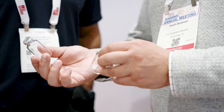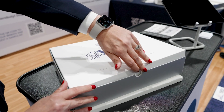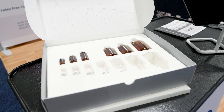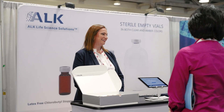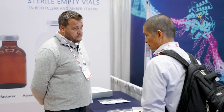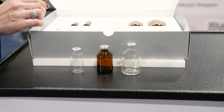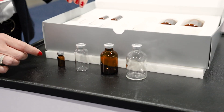You can access our certificates of analysis through an online library. You can also get access through a letter of authorization to our DMF. This is helpful in the qualification and validation of vials in the nuclear market sector. At ALK, we try to supply customers with supporting documentation to go along with our vials, which will help you easily qualify our vials for use with your end product.